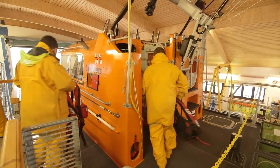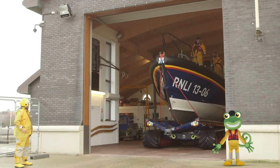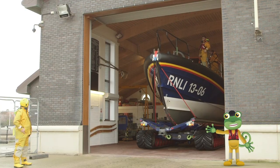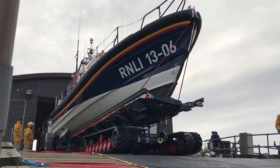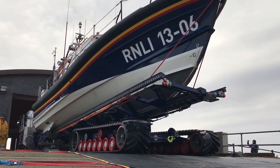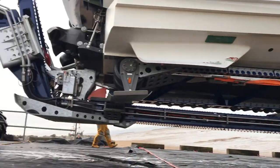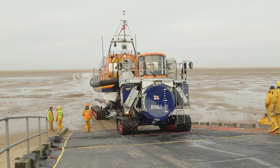Today they're doing a training exercise. Look at the lifeboat coming out of the station now! The tractor is pushing it out of the station and down the ramp to the beach. Those caterpillar tracks are perfect for travelling along the sandy, muddy beach.